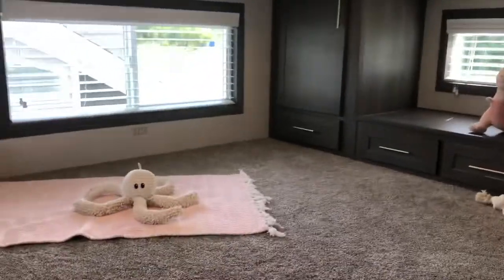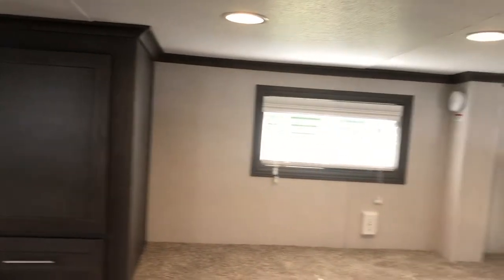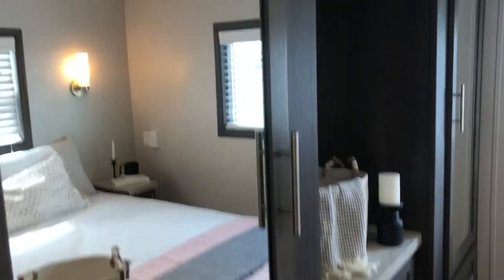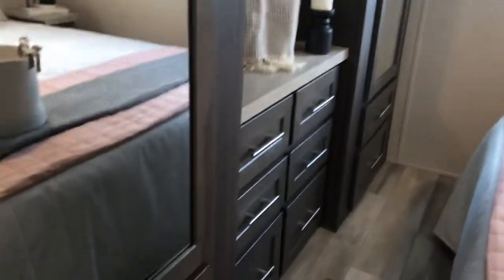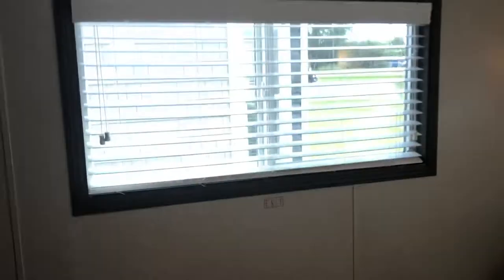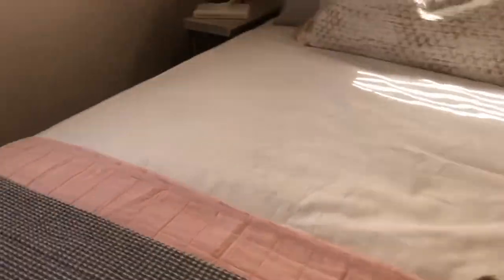Here is the entertainment center and the bathroom. There's a shower, and then the his and hers in the gray with the nickel hardware. The mirrored doors, and this looks like a full queen bed.